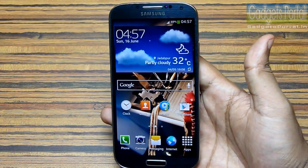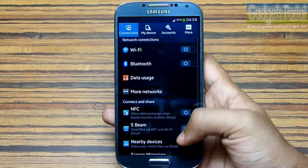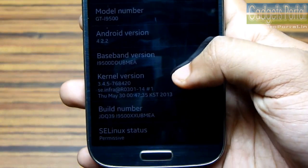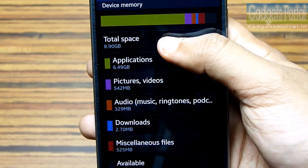So this is a very important update. It is around 343 MB and this is the second OTA update Samsung has released since its launch. Let me show you the new firmware — here is the new kernel and the build number.